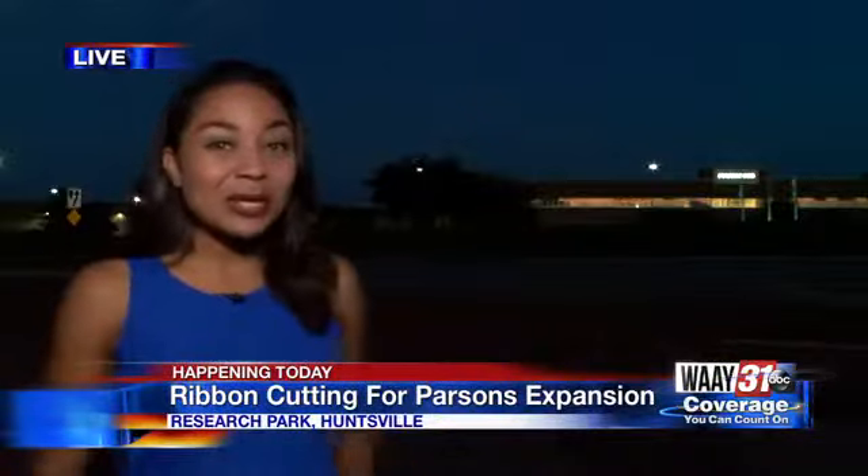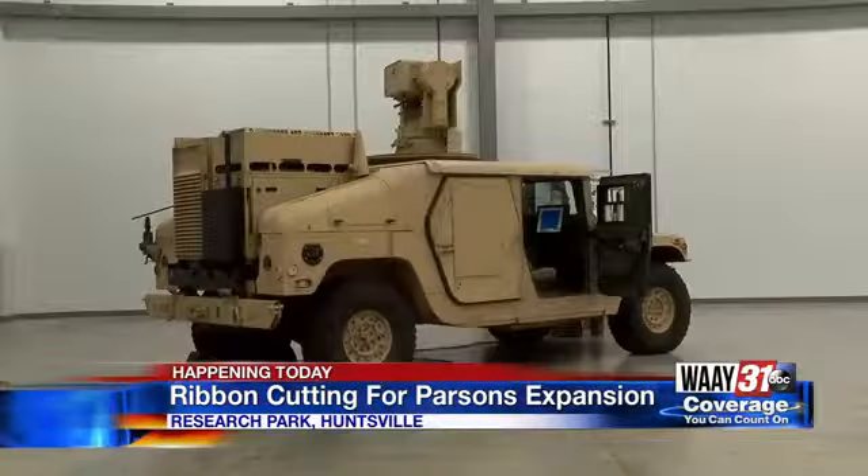Parsons is no stranger to Huntsville. They've been in a facility over on Bradford Drive for years now, but new business and this booming Huntsville community has meant the need for a new building. You can see that building just right here behind me. Now let's take a look at some of that video from inside the facility.